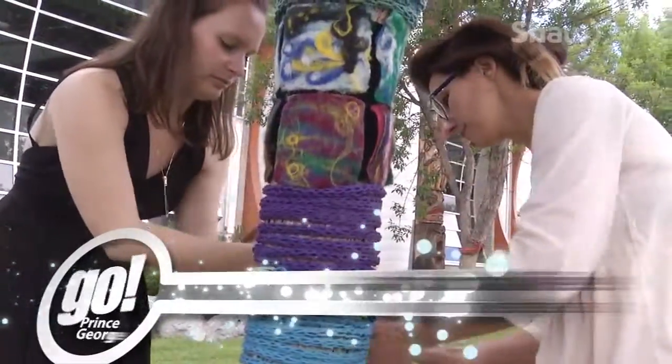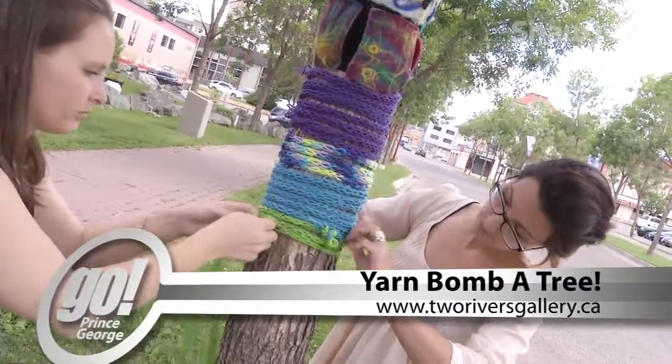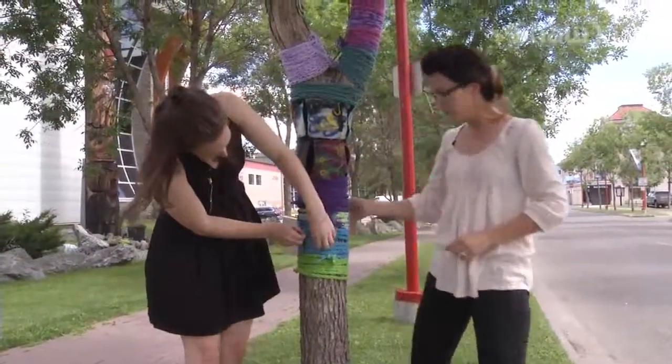To register to Yarn Bomb your own tree, visit www.2riversgallery.ca. For Go Prince George, I'm Casey Pitts.